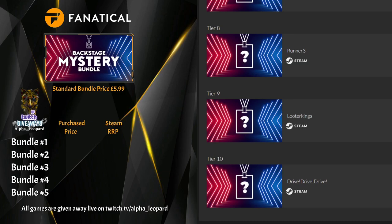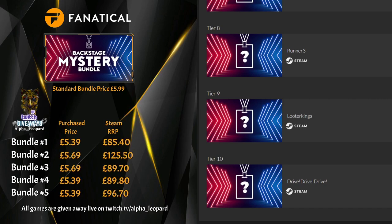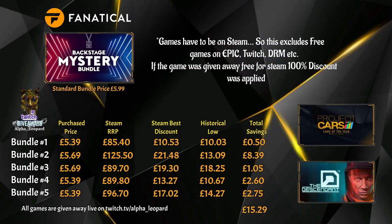From what I'm aware, nothing too major dropped for us there, but we'll find out very soon. The standard price for the Backstage Mystery Bundle is £5.99, and we paid around £5.39 to £5.69 depending on the discount coupon. The lowest value across all bundles was around £85.40 as the lowest RRP on Steam, all the way up to £125.50 for all ten games. Even at the best discount on Steam, the bundles are still always cheaper, including the historical lows, and that includes the two games given away for free.